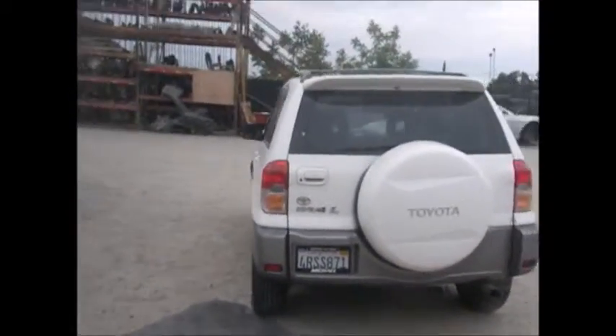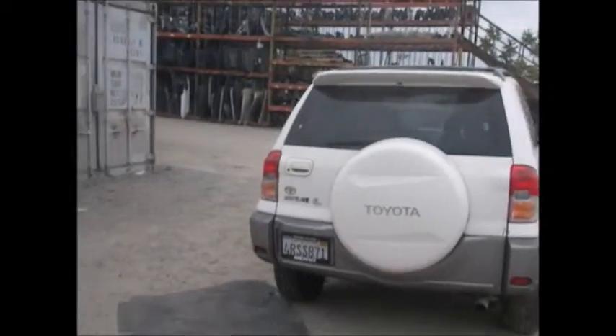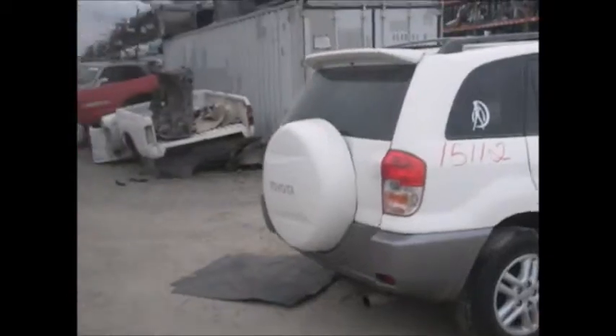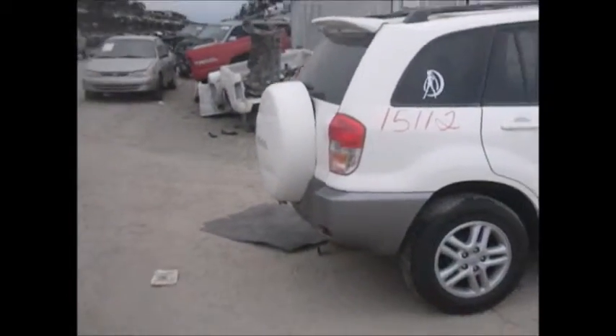Back window is good. Rear spoiler and deck lid are good. Right side bumper on the passenger side is good.